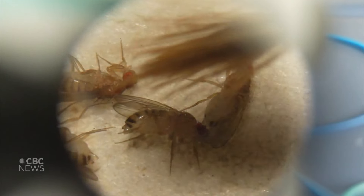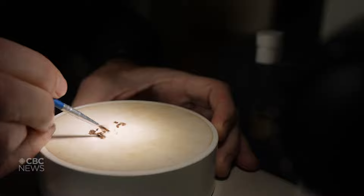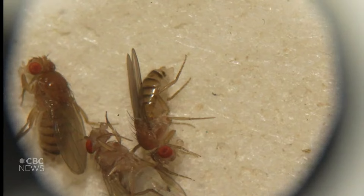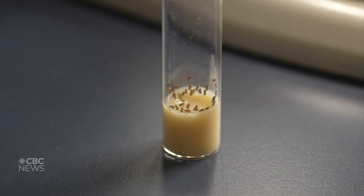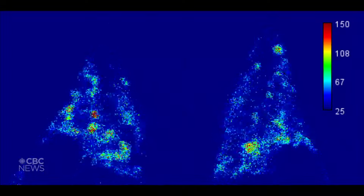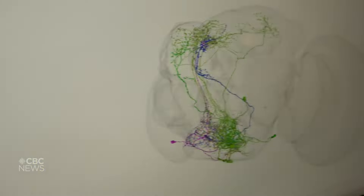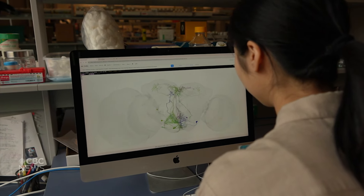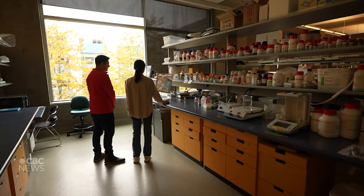I'd spent 15 years of my career just trying to identify a few neurons, and then all of a sudden on this one day, they were just all there. Michael Gordon has been working with fruit flies for decades. Much of neuroscience has relied on watching for spikes of activity in the brains of genetically modified flies. We've come a long way using those methods, but fully understanding complex behaviors like flight was a pipe dream — until now.